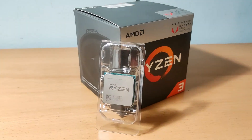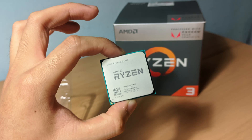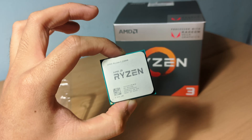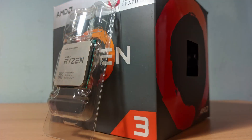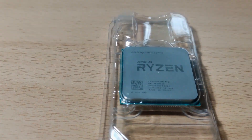Hello everybody! In this video, we will be testing the R3 2200G performance in 20 games. Let's see how this budget AMD Ryzen APU released in 2018 performs now in early 2022. Is it still capable enough to play some games? We'll find out together.